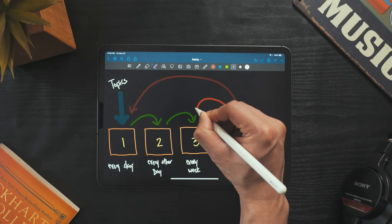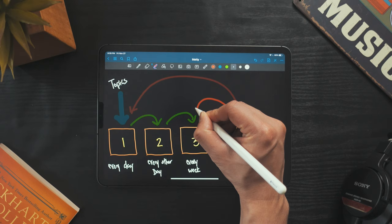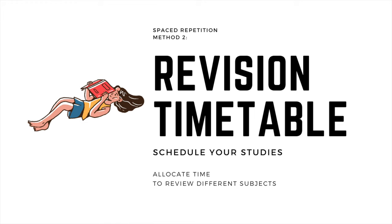If you want a less punishing schedule, you can move cards back one box instead of moving them all the way to box one every time you get one wrong.